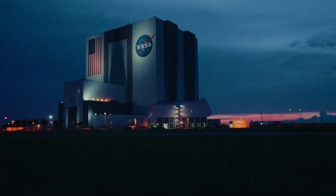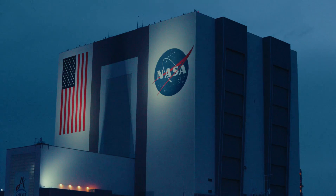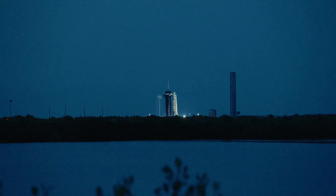Count it down with me as the Falcon Heavy is in position and ready to launch the Jupiter 3 for the EchoStar 24 mission. In five, four, three, two, one!